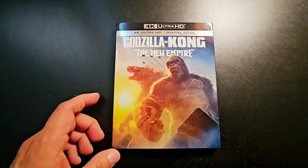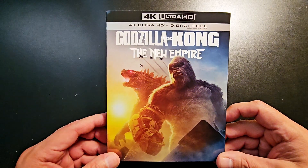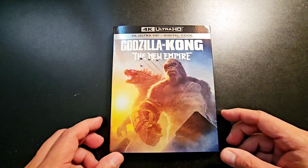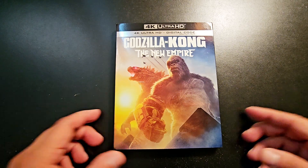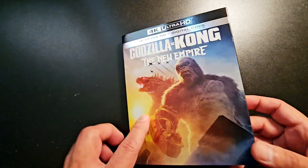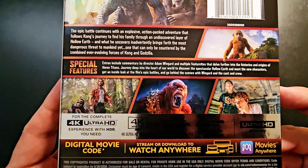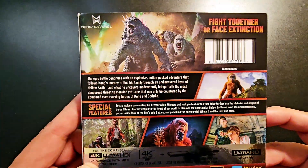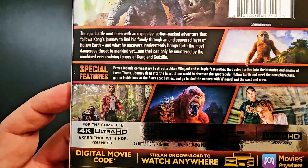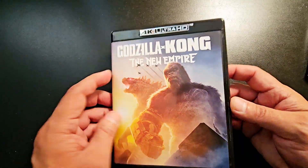The first one I'm gonna show off is Godzilla x Kong: The New Empire. I still haven't seen it — a lot of friends told me it was pretty good, so I'll eventually check it out, might watch it tonight. Here are the special features on the back, and I'm looking forward to watching it. I've enjoyed all these movies.